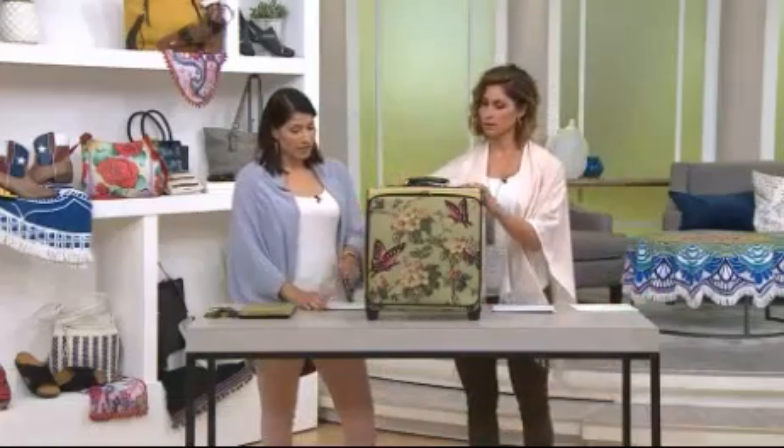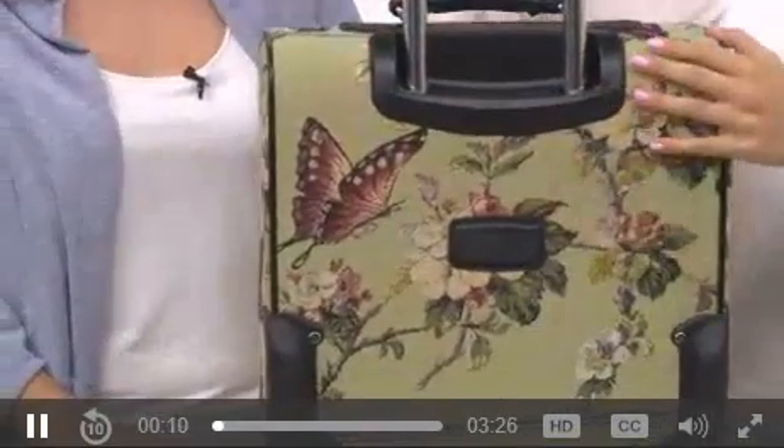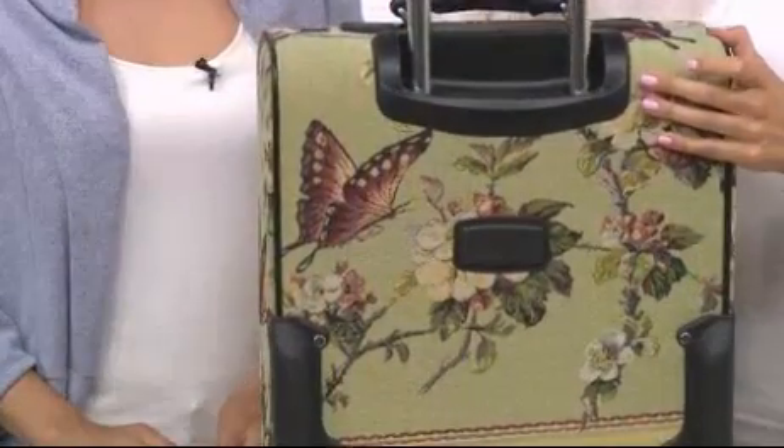They're inline wheels as well, so very slim to the body of that. I'm going to turn this around to the back so you can see this collapses. We call that telescope technology. One button and it's going to pop right up for you.